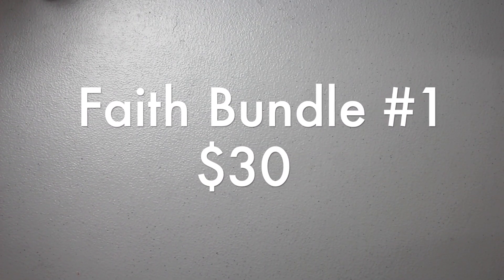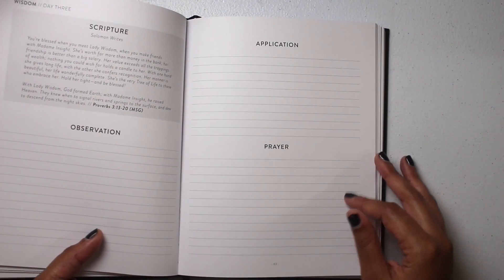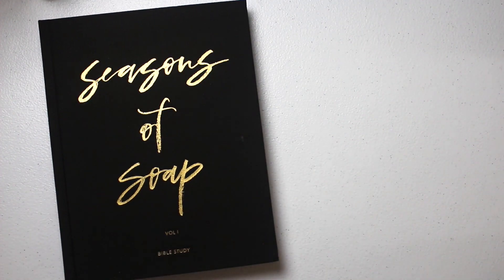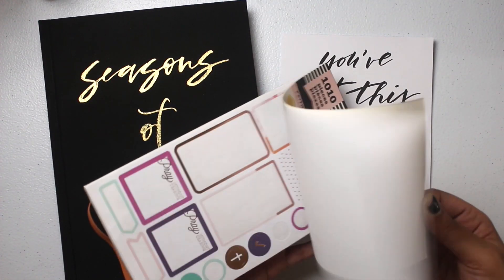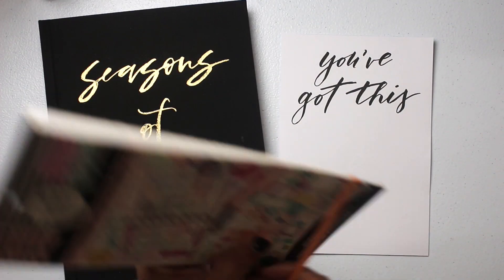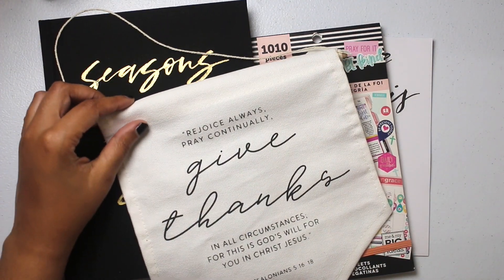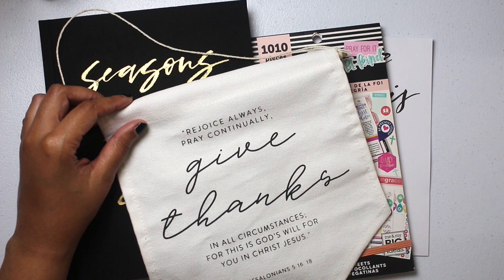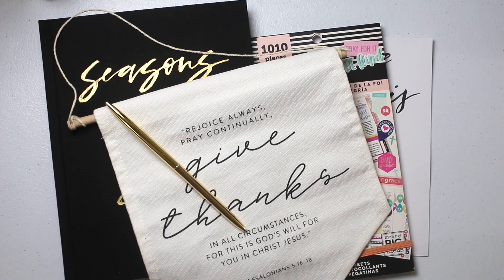Next is Faith Bundle Number One at $30. This features a bible study from Horatio Printing called Seasons of SOAP — the SOAP method stands for Scripture, Observation, Application, and Prayer. It's 191 pages. You'll also receive a mini list pad, a Faith Warrior sticker book with gently used stickers, a pendant that reads 'Rejoice always, pray continually, give thanks in all circumstances' — 1 Thessalonians 5:16-18 — and a gold pen. This bundle is $30.